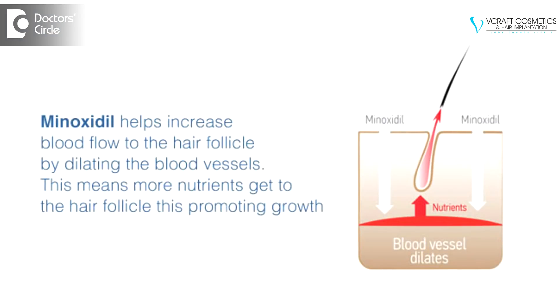The maximum benefit of minoxidil is seen when you apply it regularly for at least 5 to 6 months. If you thereafter discontinue minoxidil, hair thinning and hair loss will return within 3 months from the time you stop using it. If you decide to use minoxidil again, it will not help in regaining the hair that has already been lost. Therefore, it is best recommended that you use minoxidil on a regular basis.